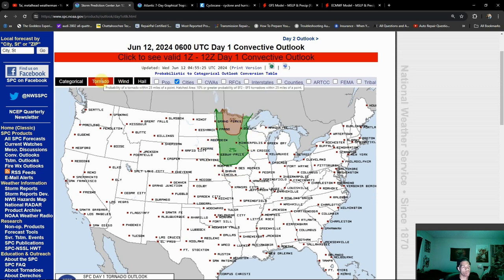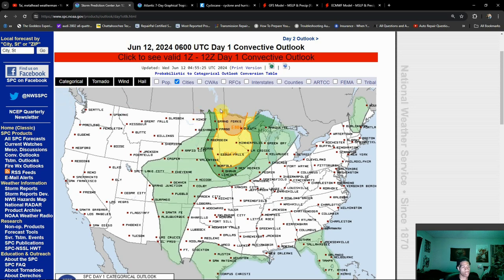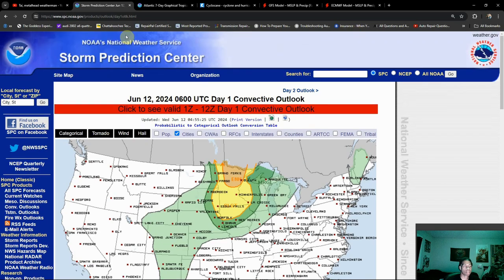We may see a couple more upgrades before the storms get going later this afternoon. Like I said in the previous video, you can get a better look at the timing and the details there — not much has really changed beyond that point, but we did mention the enhanced risk was possible, and it does not surprise me to see that for the northern mode.